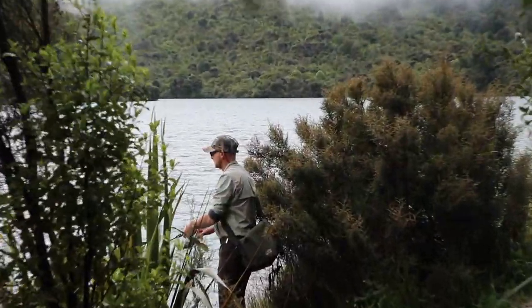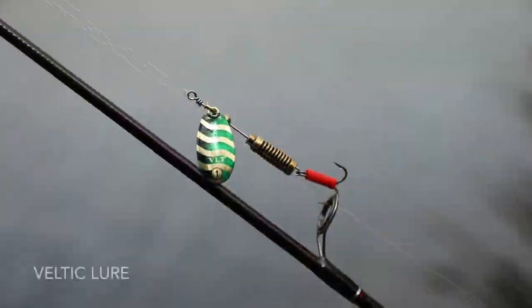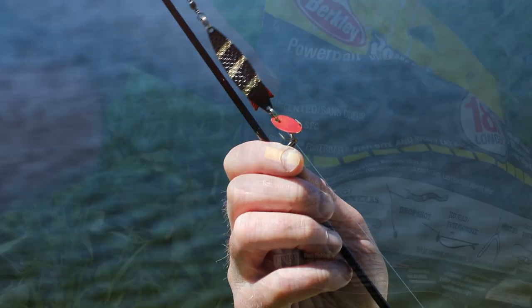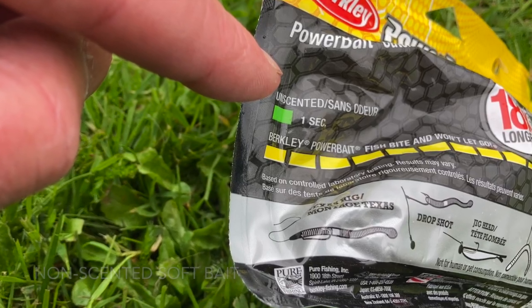Getting to the water's edge can be a little tricky. The same fishing methods you use at Southern Reservoir will also work at Sullivan's, or you could also try a non-centred soft plastic bait.